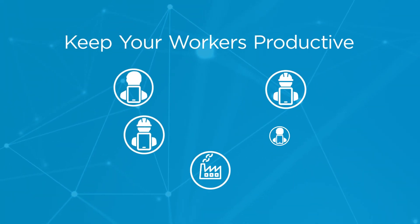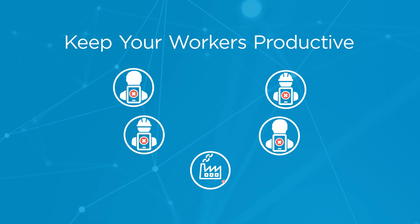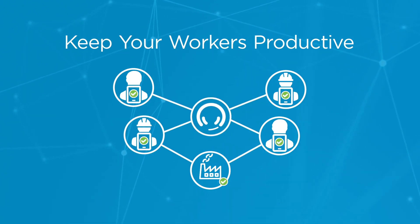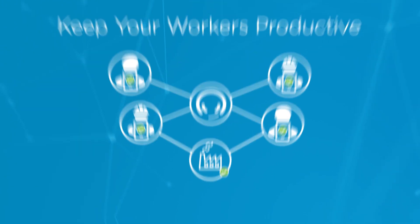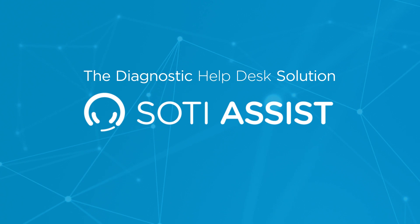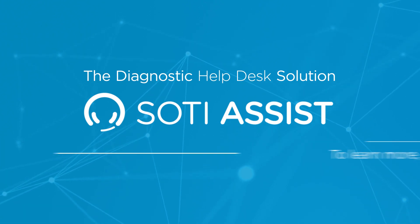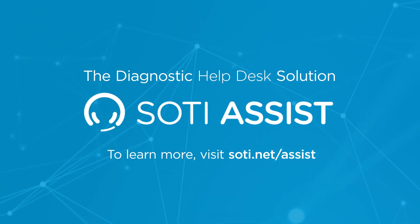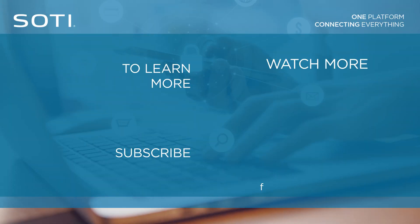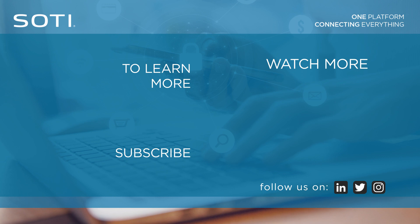SOTI Assist provides the necessary tools to get your remote workers' devices back up and running quickly, reducing downtime and increasing your organization's productivity. Fast forward your mobile support today with SOTI Assist, the industry's first diagnostic help desk solution built for mobile.